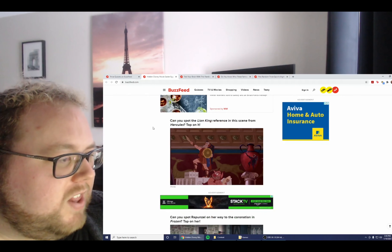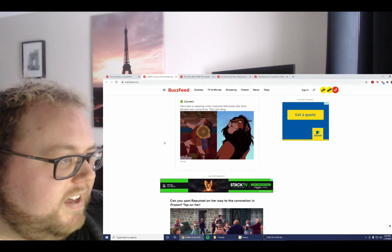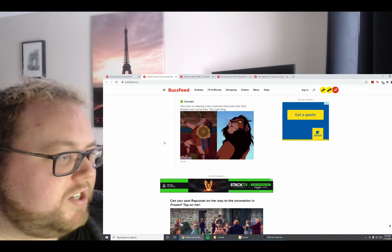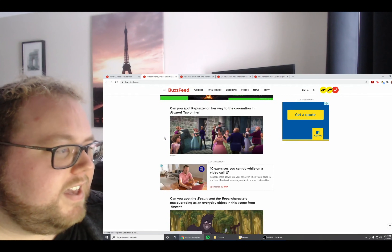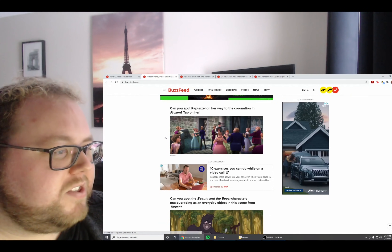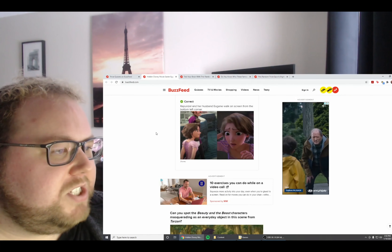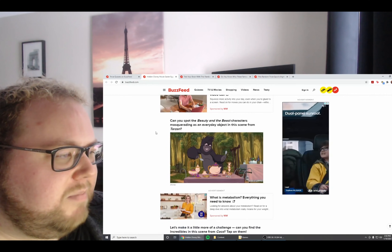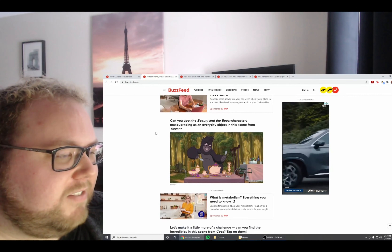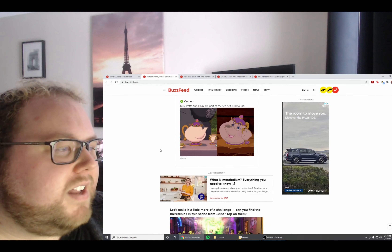Can you spot the Lion King reference in this scene from Hercules? Yep — Hercules is wearing a lion costume that looks like Scar, Simba's evil uncle from The Lion King. Can you spot Rapunzel on her way to the coronation in Frozen? Right here — Rapunzel and her husband Eugene walk on screen from the bottom left corner. Can you spot the Beauty and the Beast characters masquerading as everyday objects in this scene from Tarzan? Correct — Mrs. Potts and Chip are part of the tea set Turk found.